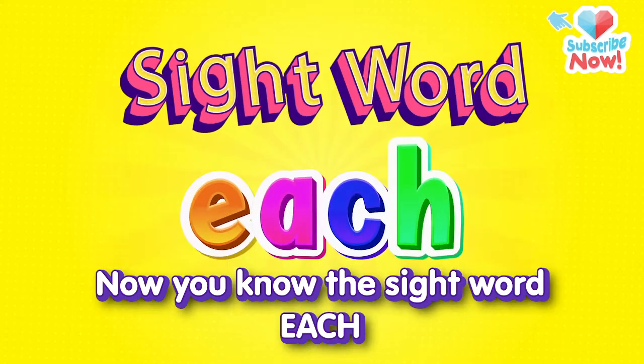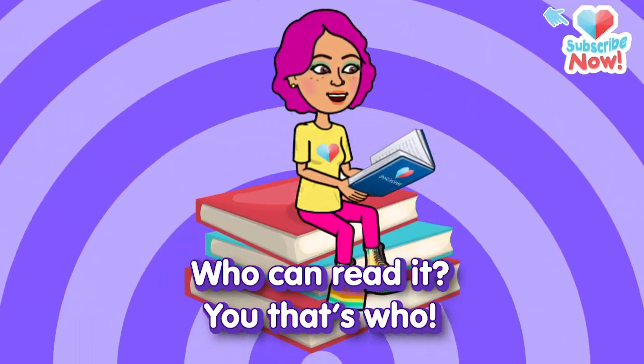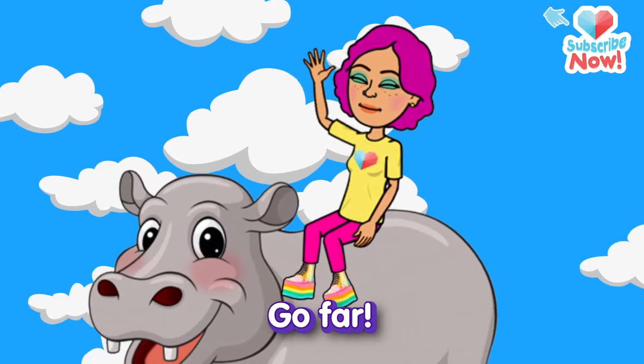Now you know the sight word EACH. Who can read it? You, that's who. You know sight words, you're a star. So keep on learning and you'll go far.